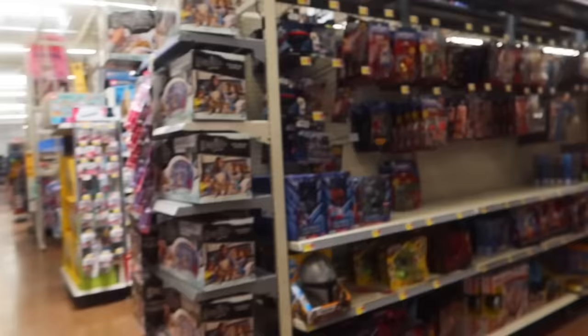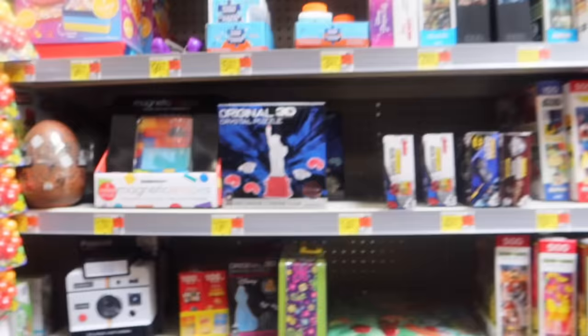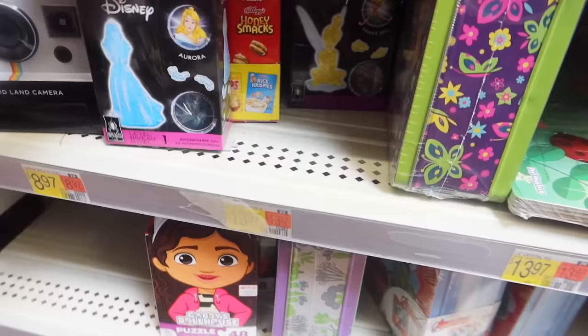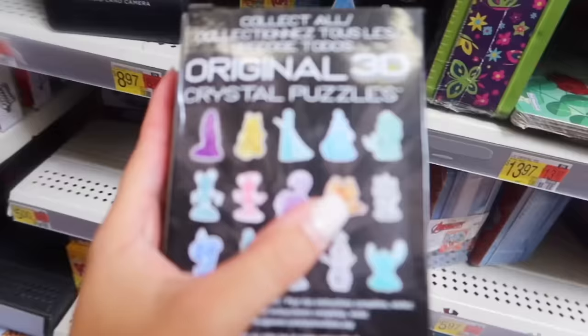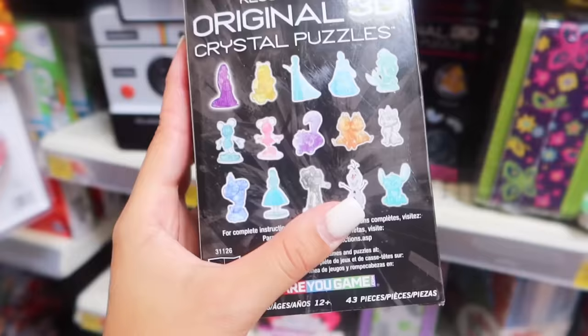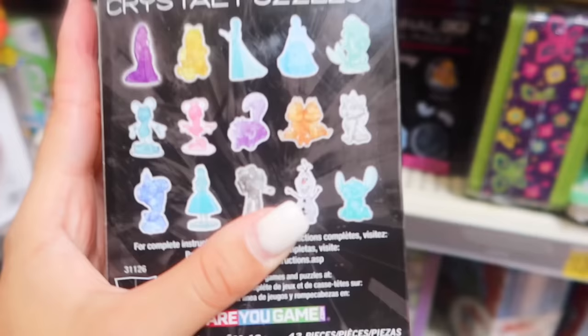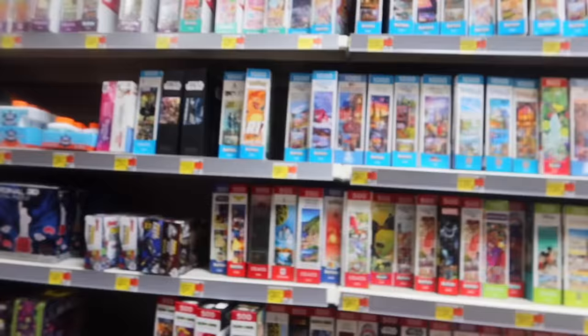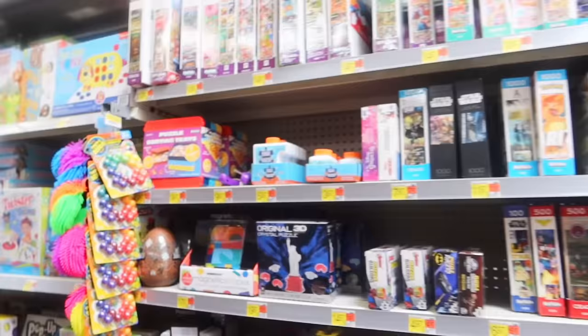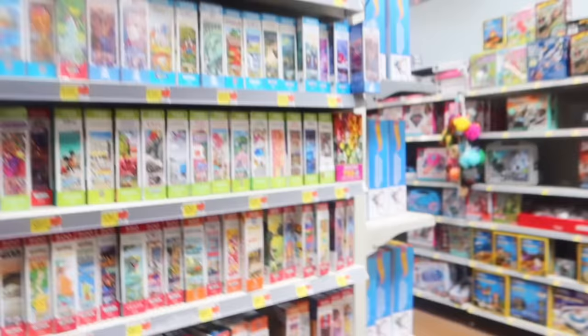Let's see if they have the stitch puzzle. They have Cinderella, Tinkerbell, and Aurora - no stitch today. We're still looking for the blue stitch puzzle; we found the pink one in our last hunt. The stitch puzzles are so hard to come across - they're really rare and stores hardly order them because they sell out.